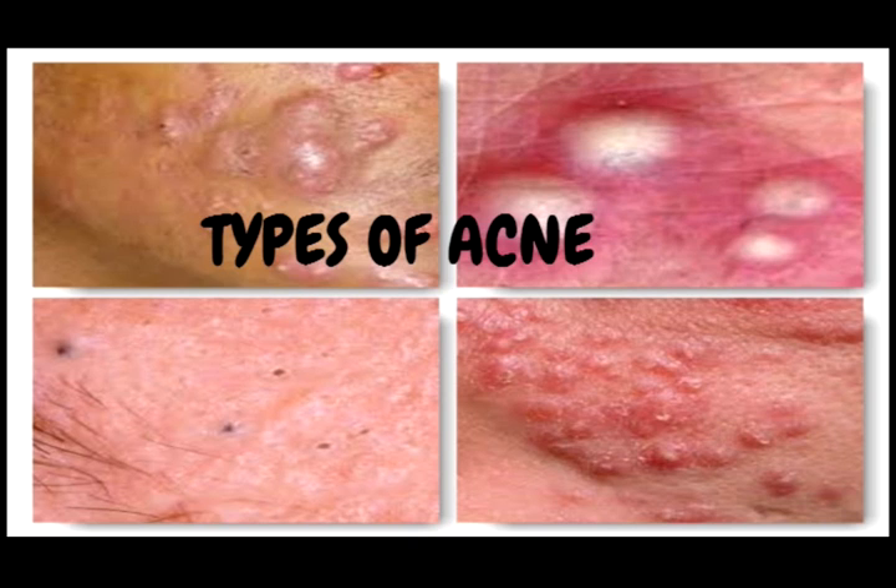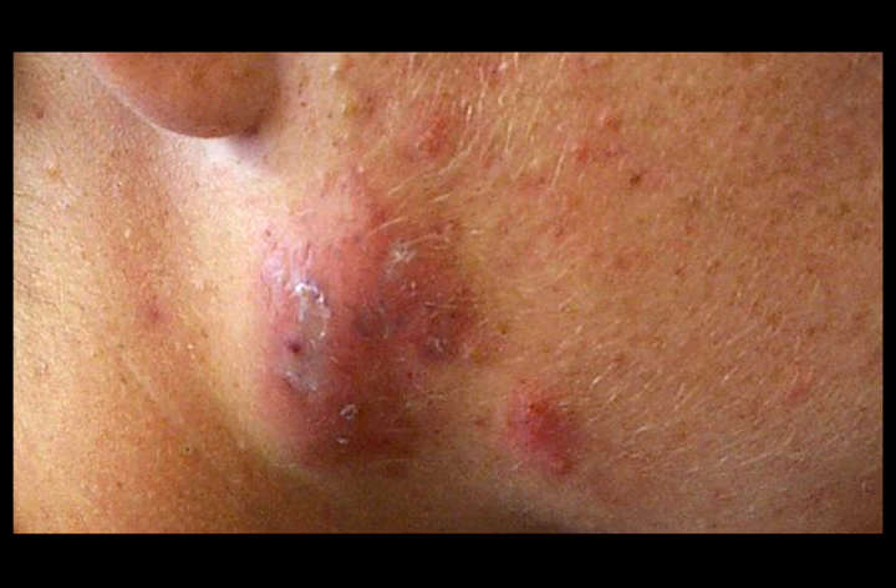Treating acne can be a difficult task and can be embarrassing and stressful for some. However, if you are equipped with the right information, dealing with your acne becomes much easier. Apply the advice in this video and be on your way to getting rid of your acne.